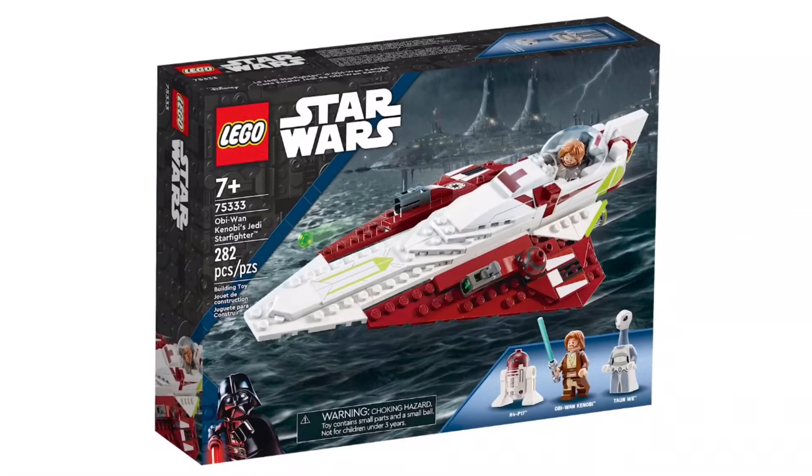They will both be releasing August 1st. First is set 75333, Obi-Wan Kenobi's Jedi Starfighter. It has 282 pieces, 3 minifigs, and will be retailing for $30 US.